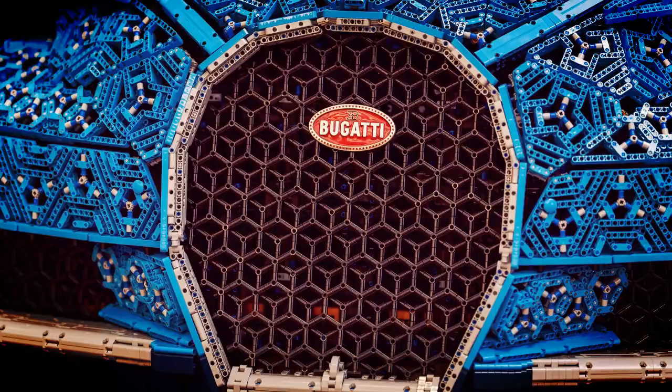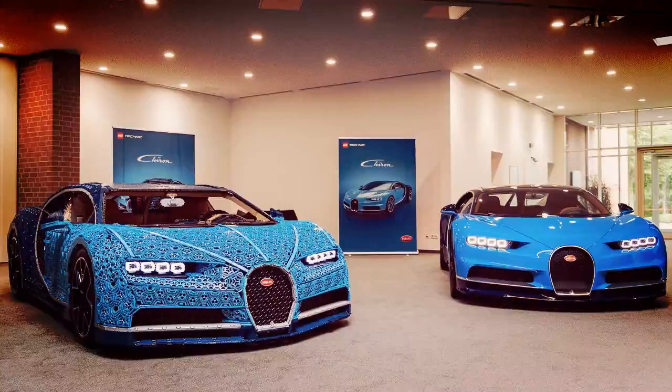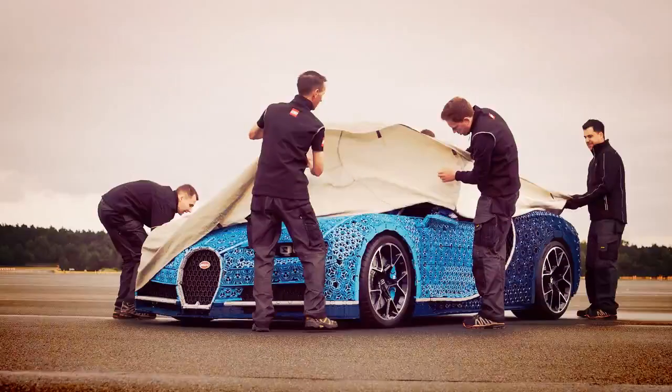A total of 339 different types of LEGO Technic elements were used in the creation, which weighs 3,306 pounds. There's also a functional rear spoiler and a speedometer, built entirely from LEGO Technic and LEGO Power Functions and pneumatics elements.